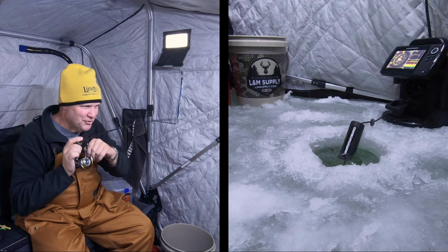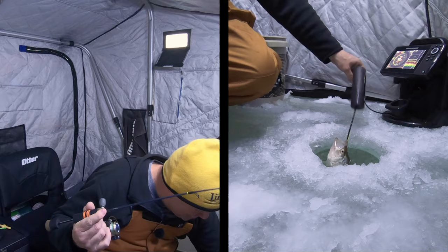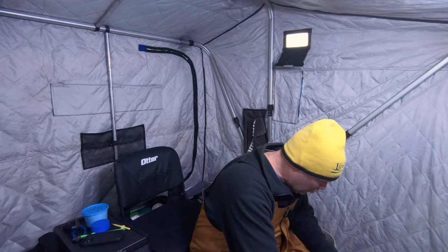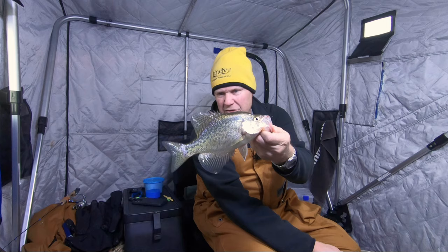Got him — feels like a decent fish. This fish hit it when I wasn't even paying attention, just goes to show you. Nice crappie — not a giant, but a perfect eater-sized crappie. Ten-incher. He'll go in the pail. We're fishing deep enough that I'm not going to throw fish back. We're going to keep the first ten we catch, and that's a good fish right there.